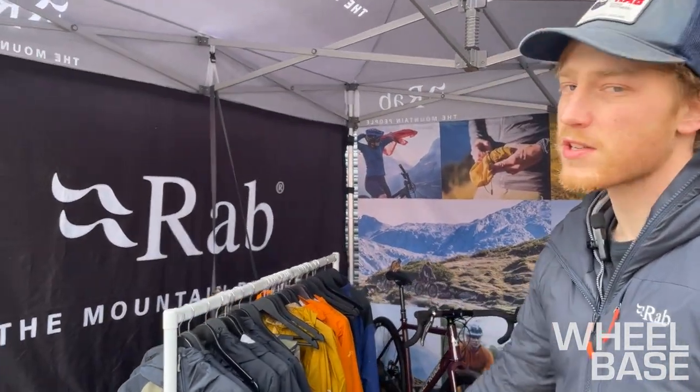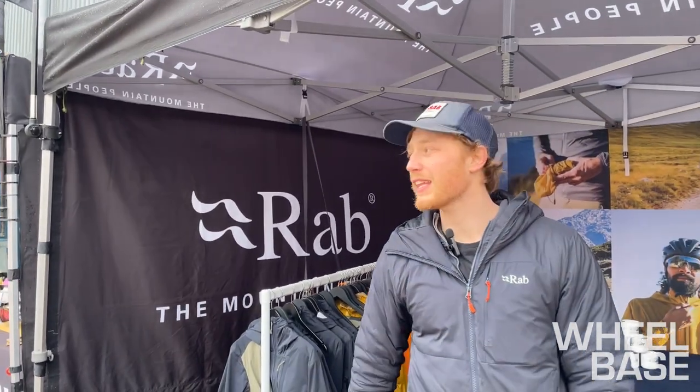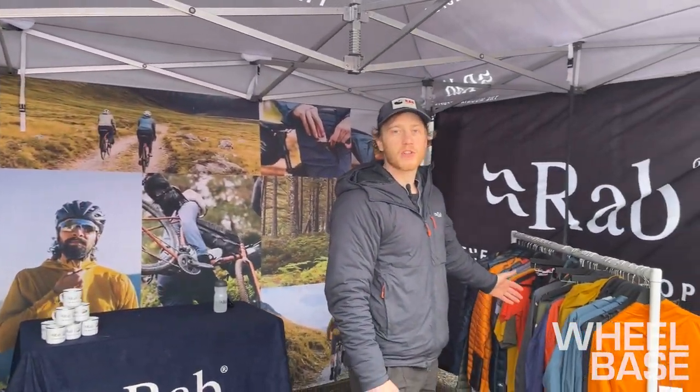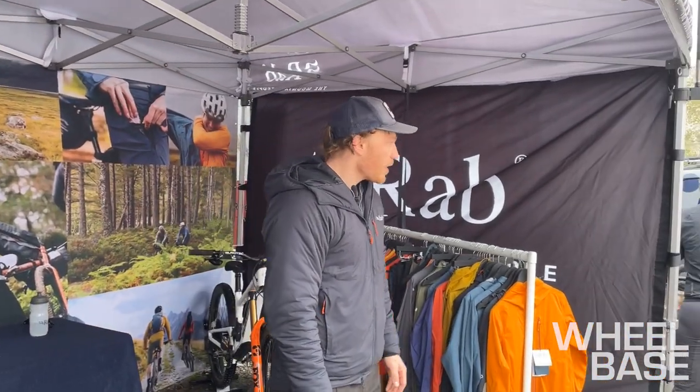This rail is all demo products, so all the guys are getting out to test them in real Lakeland conditions. And then we've got the full range of RAB products on this rail here.